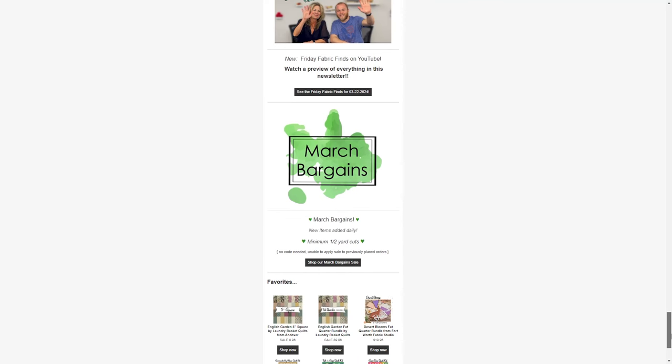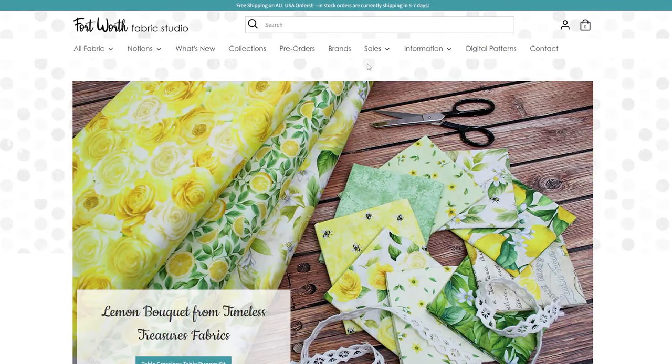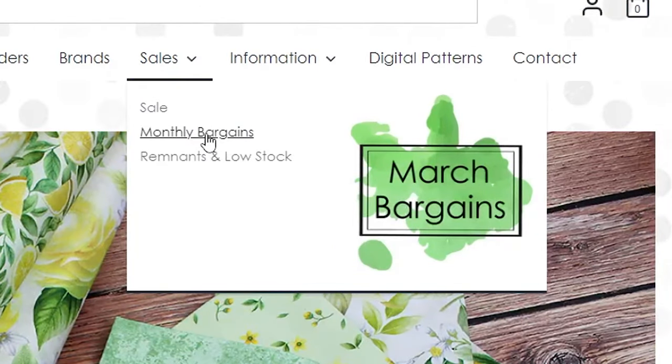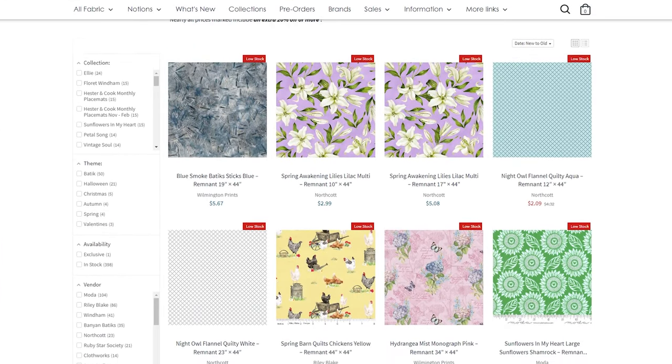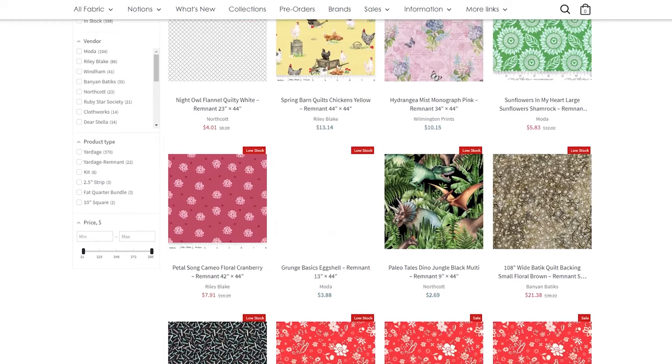Last but certainly not least, make sure you go check out our March bargains page on our website. It's just tons of new items that we add daily — things that are at a discounted price, like remnants or collections that we've had for quite a while. So make sure you go check out the March bargains. And that's going to do it for this week's episode of Friday Fabric Finds. Hope you guys enjoyed. If you did, definitely leave a like, comment, and subscribe — all of that helps us out so much. But with that being said, we'll see you guys next week. Bye!